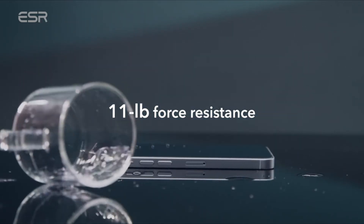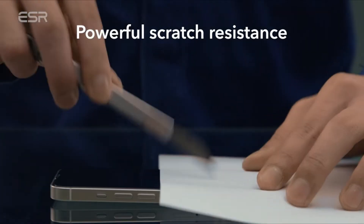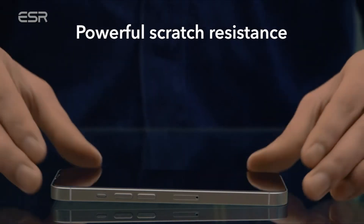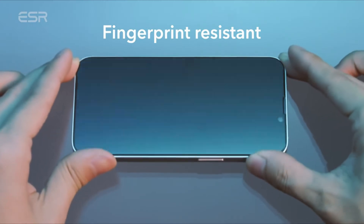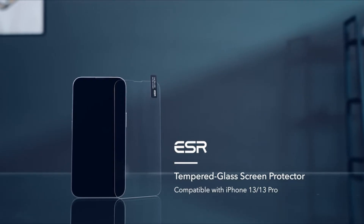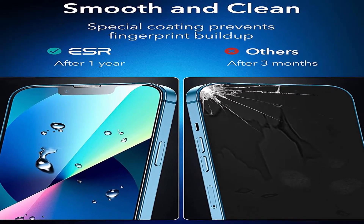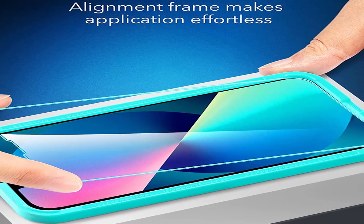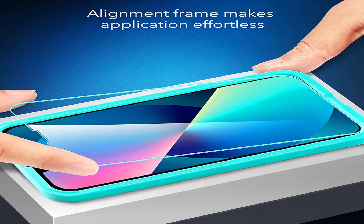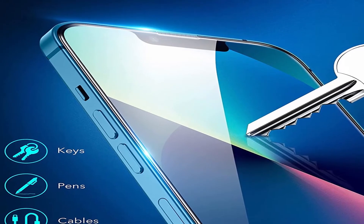Number 5: ESR Tempered Glass Screen Protector. In the past I used many ESR screen guards and was always delighted with them. The application tray is a breeze to install — it is fingerprint resistant, scratch resistant, and works great with whichever case you like to use. It comes in three packages so if you ever have to replace the protector, you don't have to buy a brand new one. Only compatible with the iPhone 13 and iPhone 13 Pro. It resists scratching and damage up to 11 pounds of force, and a special coating keeps your screen clear of fingerprints and maintains HD quality. The ultra-clear glass ensures superb viewing and Face ID compatibility.